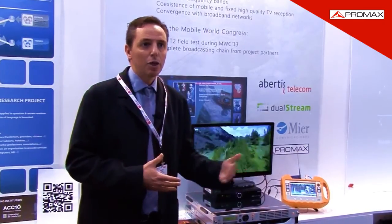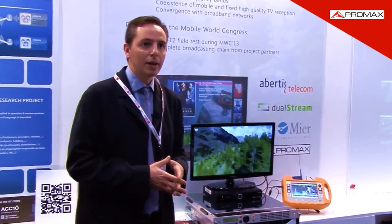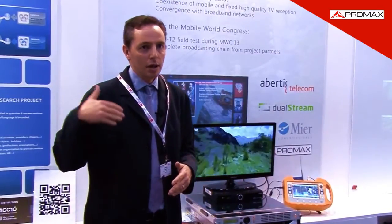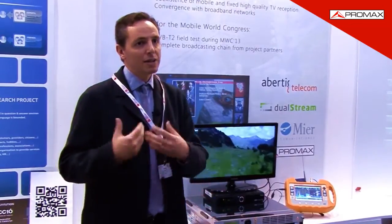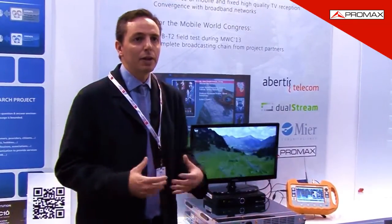We believe that being together here is an advantage to, somehow, look at the international market, because this standard will not be implemented in Spain any time soon, but other countries in Asia or Eastern Europe, not yet digital, may adopt this standard at once, and this is a good opportunity to export this technology to those countries.